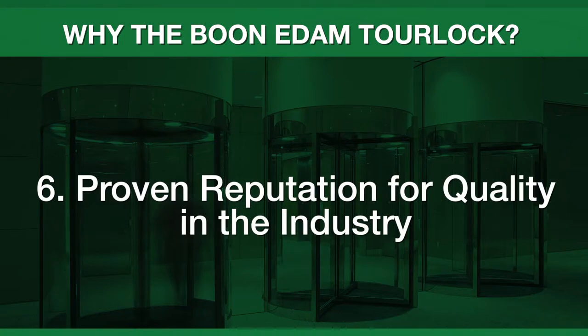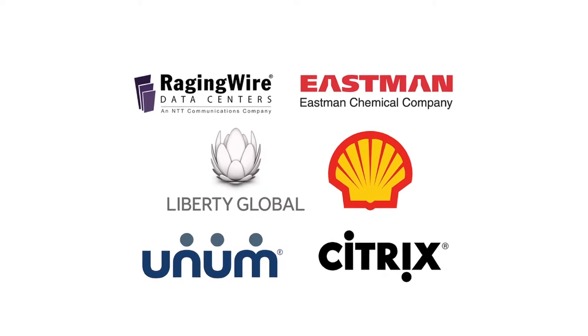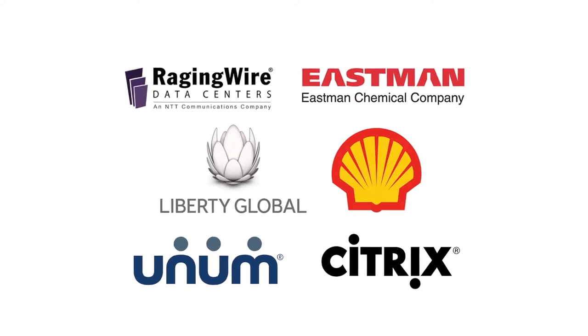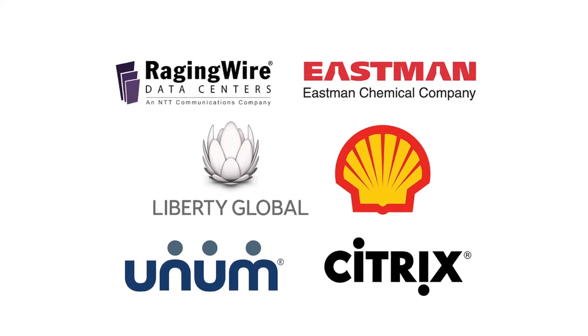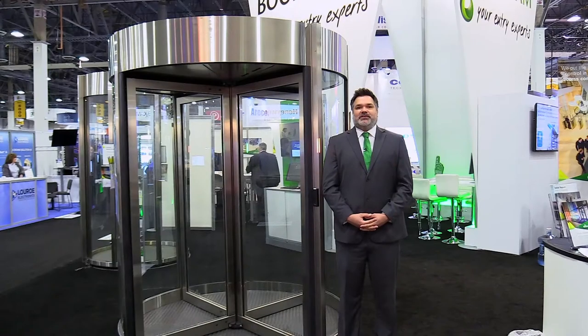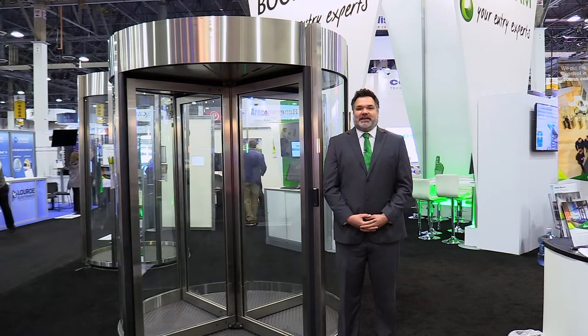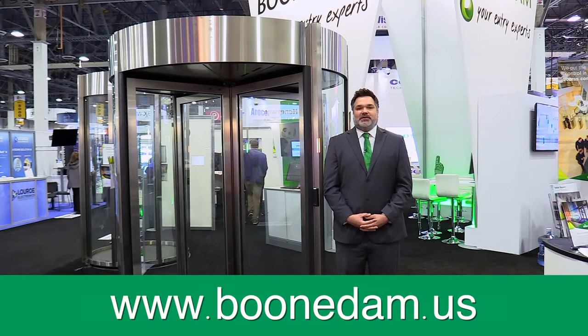The Booneedum TorLock has been a proven product for nearly two decades and is used by household names in data management and web services, dozens of Fortune 500 companies, and major financial and corporate facilities. If you're ready to upgrade your entrance security, we look forward to answering your questions about the TorLock. To request a quote or free on-site assessment, please visit www.booneedum.us and hit the contact button at the top of the page.